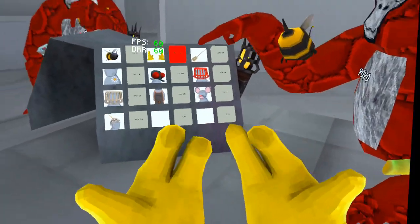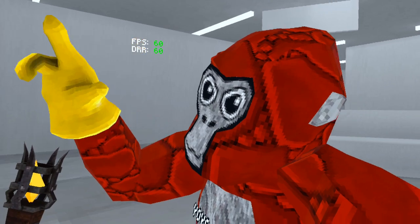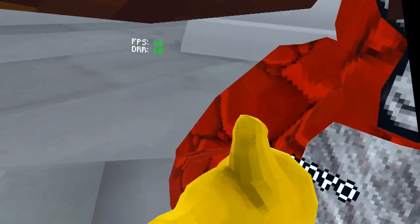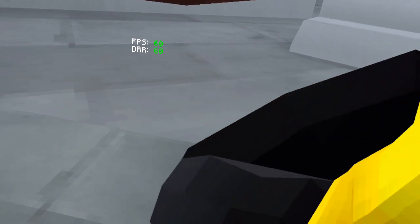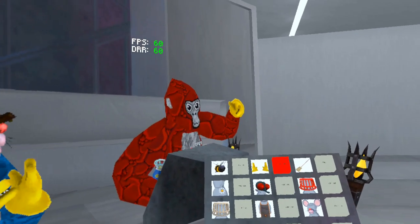Next, we have these yellow gloves. Can you listen closely? ASMR. There you go. So these are pretty cool.